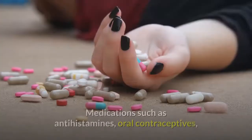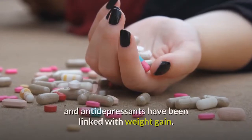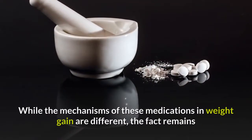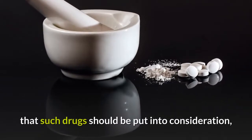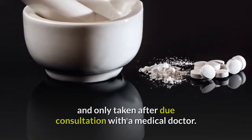Drugs that cause weight gain. Medications such as antihistamines, oral contraceptives, and antidepressants have been linked with weight gain. While the mechanisms of these medications in weight gain are different, the fact remains that such drugs should be put into consideration and only taken after due consultation with a medical doctor.